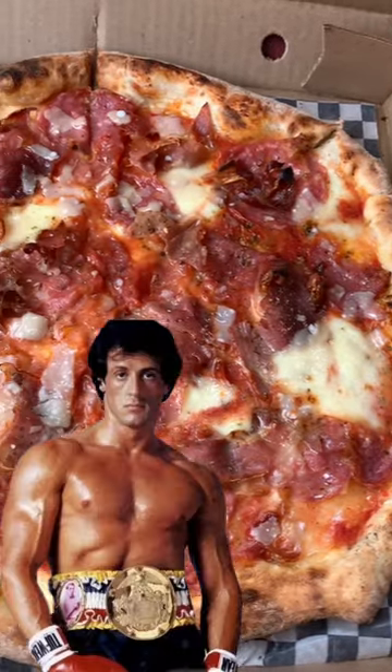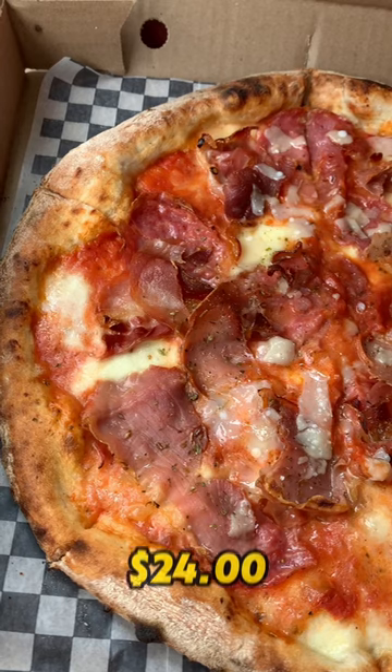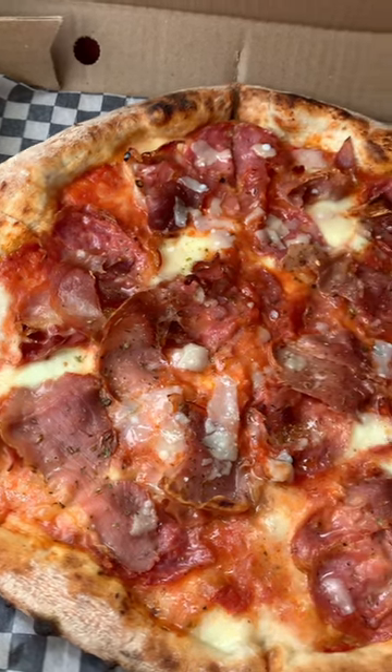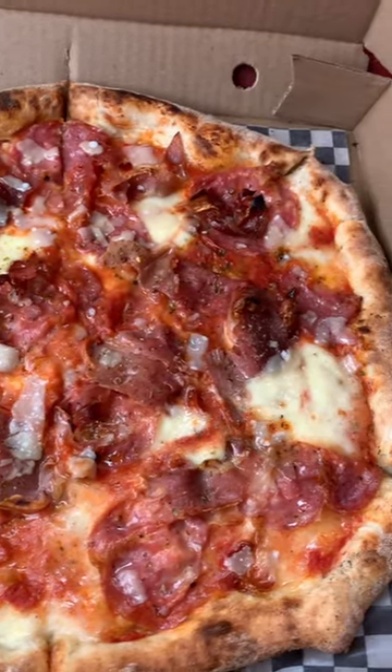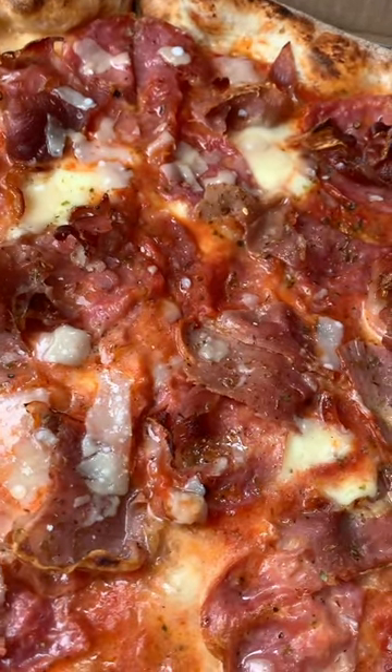First up is the Italian Stallion. This one has fior de latte mozzarella, which is fresh mozzarella, salami, pancetta, and prosciutto. This looks and smells amazing. I wish I had smell-o-vision, because it is incredible. Let's give this one a go.